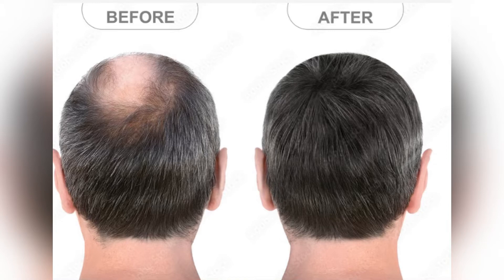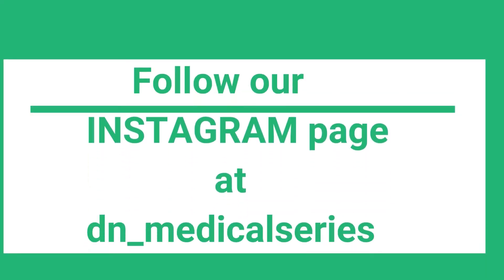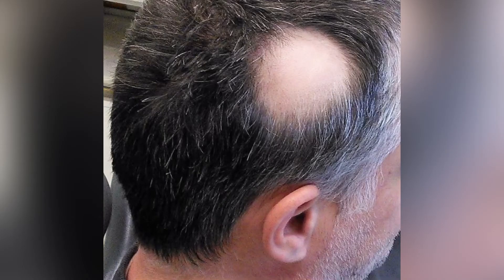If you're new here, don't forget to subscribe to our YouTube channel and also follow our Instagram page at dn__medicalseries. Alopecia is a very common problem and it can lead to hair thinning, hair loss, and finally complete baldness. Most of the time, alopecia is caused by an autoimmune condition, meaning the body attacks the hair follicle, leading to hair thinning, hair loss, and sometimes complete baldness depending on severity.